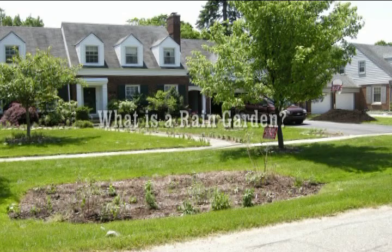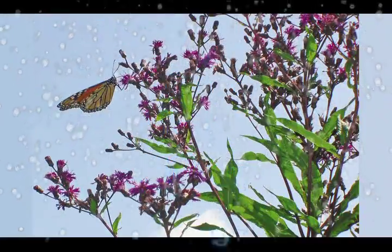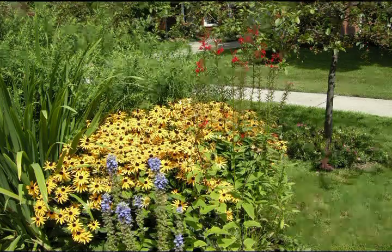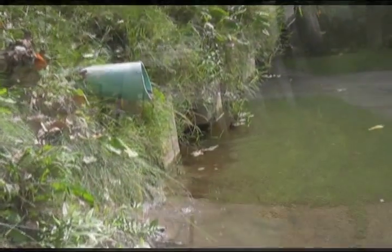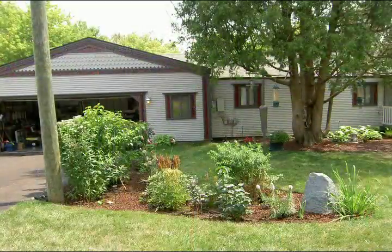A rain garden is a depression in the landscape designed and planted to trap, absorb, and filter water after storm water runoff. Homeowners like rain gardens because they bring butterflies and native plants to the home setting while recycling water on site. Government agencies like rain gardens because they help keep runoff out of the storm drains.